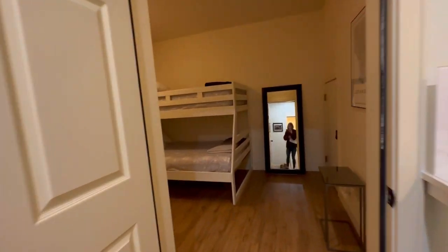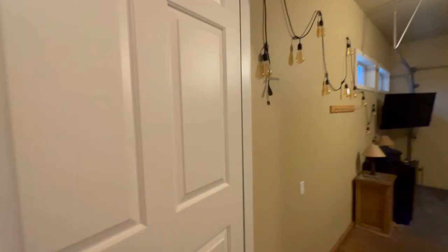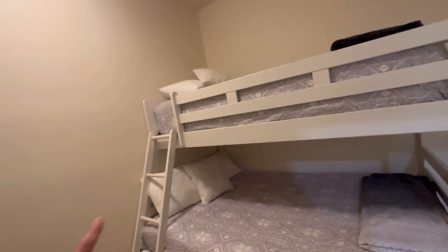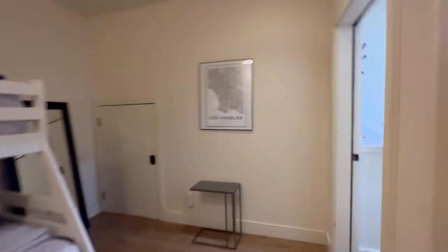One last interesting idea: potentially trying to make this into a third lock-off unit, really optimizing what you have here by potentially adding a little kitchenette and having three units in this one townhome. Just another idea.